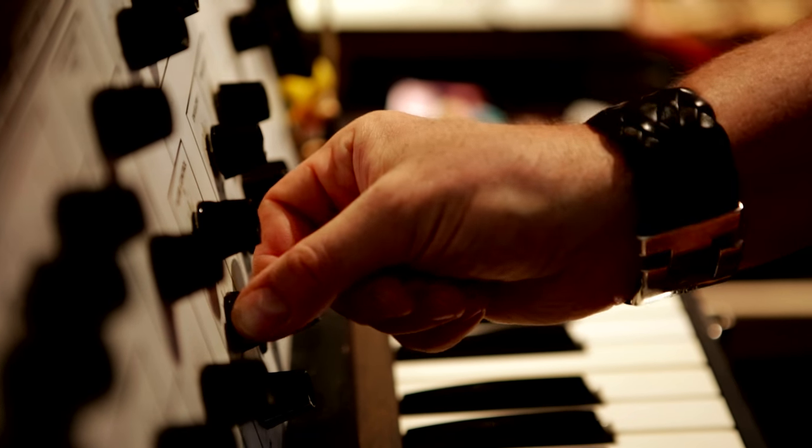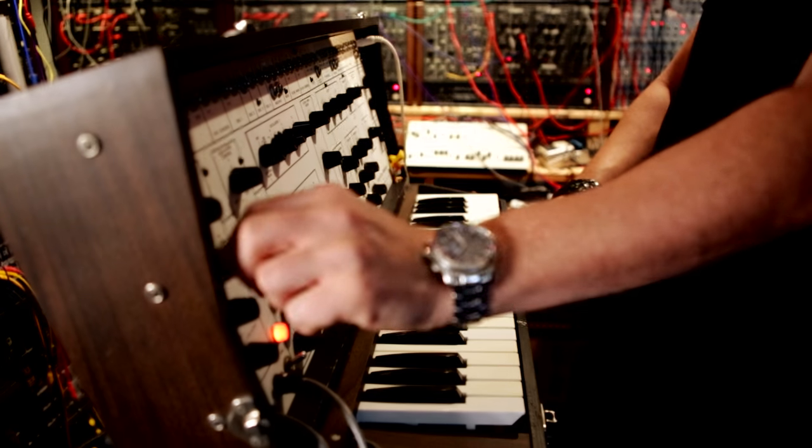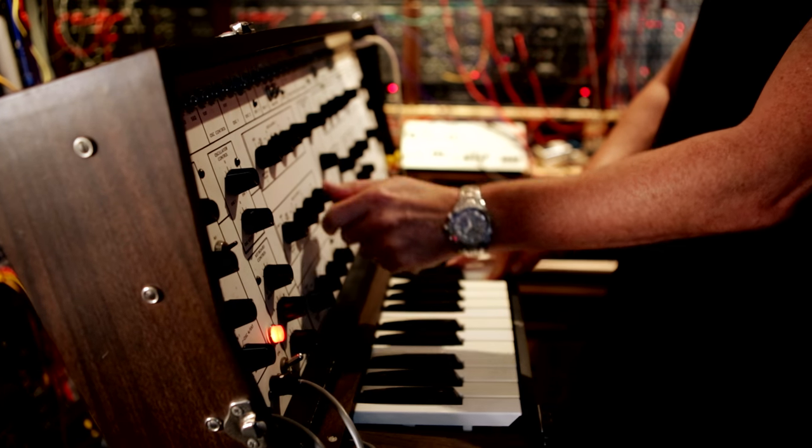On today's episode I present you a rare synthesizer from America by Electrocom called EML 101. It was produced in small numbers between 1972 and 1982, so over 10 years. The most prominent guy I know who used it a lot is Patrick Cowley on his disco records in the 70s and early 80s.